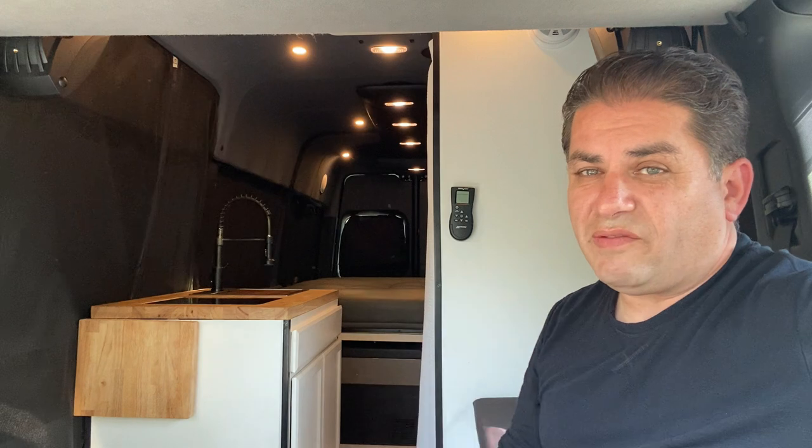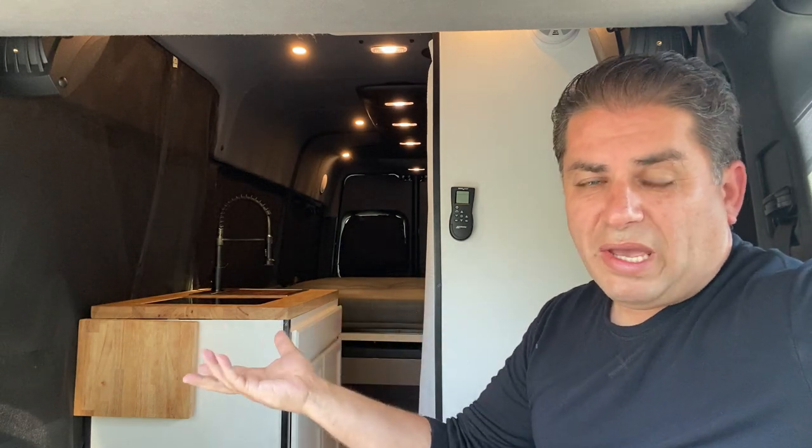Number one is going to be: get your warranty work done ahead of time before you touch one screw on the van. You want to go and get those recalls done. If you bought a new van, get all the warranty work done. If it has an existing warranty left over, get anything that needs attention looked at and documented before you take anything apart, as the dealership will try to blame you for unrelated repairs — they're in the business of making things harder for consumers and they don't want to pay.